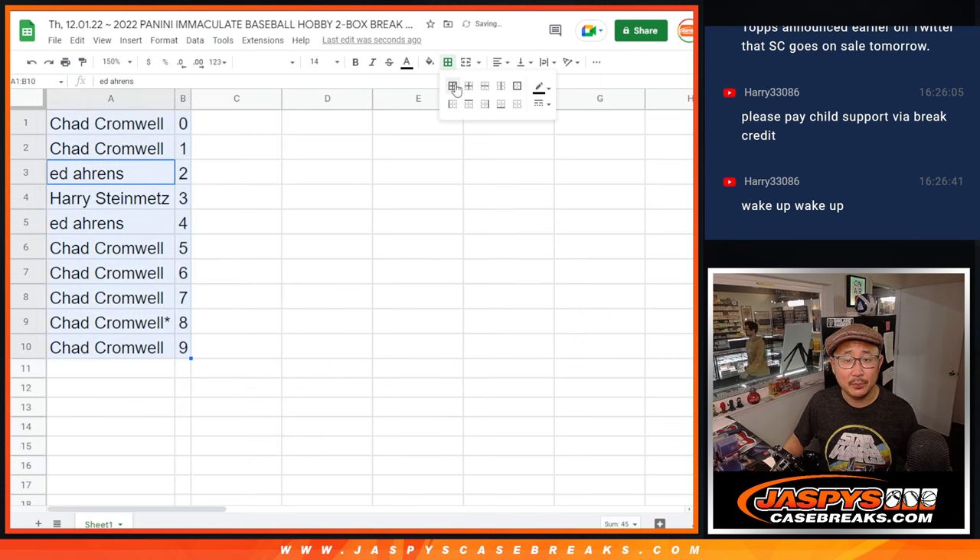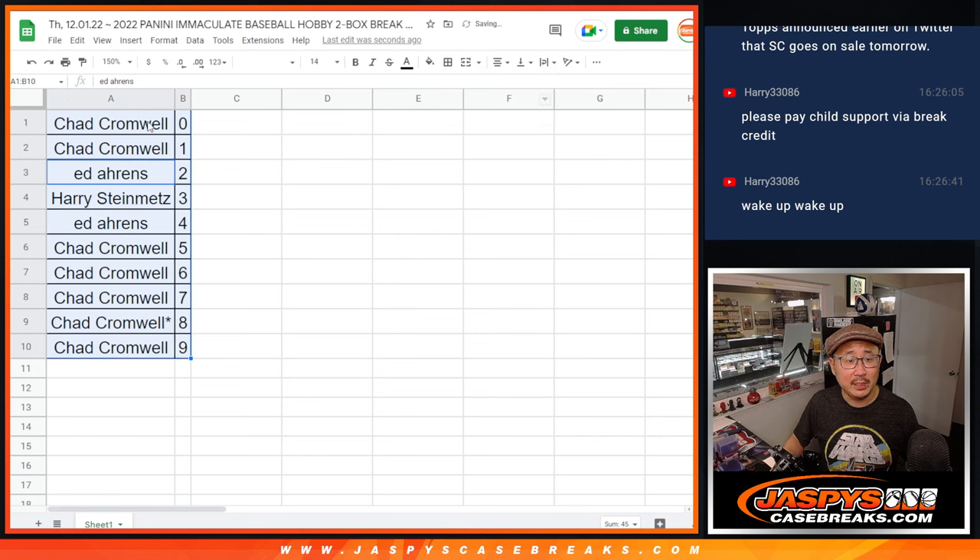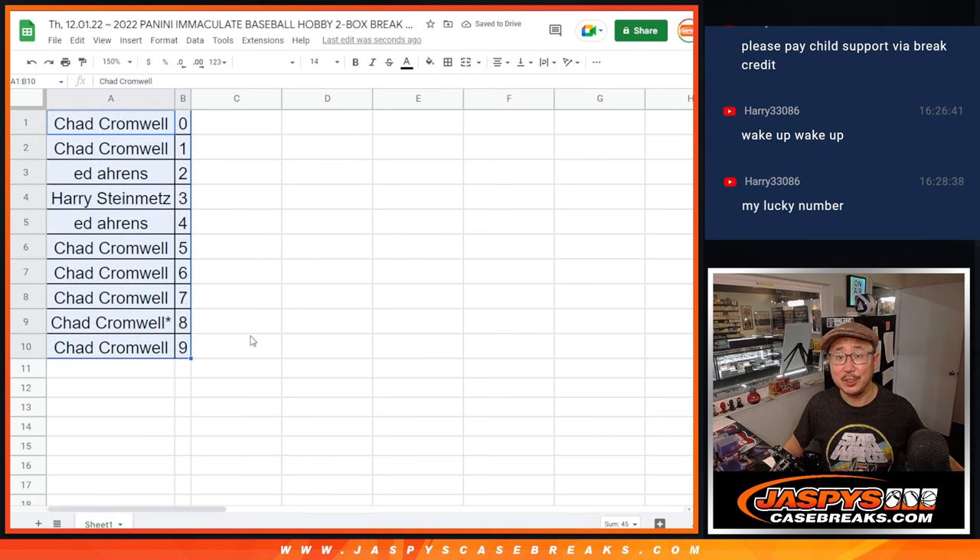We're going to order these numerically. And when we come back, we're going to see what font — it's a new month, so it's going to be a serif font for December. We're going to see if there's any trades. Then we'll have the break. So stick around, we will be right back.